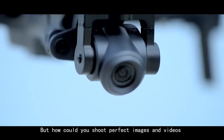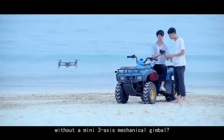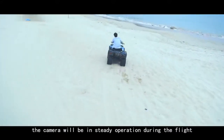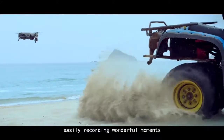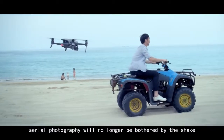But how could you shoot perfect images and videos without a mini 3-axis mechanical gimbal? With the wonderfully inventive gimbal, the camera will be in steady operation during the flight, easily recording wonderful moments. In this way, aerial photography will no longer be bothered by the shake.